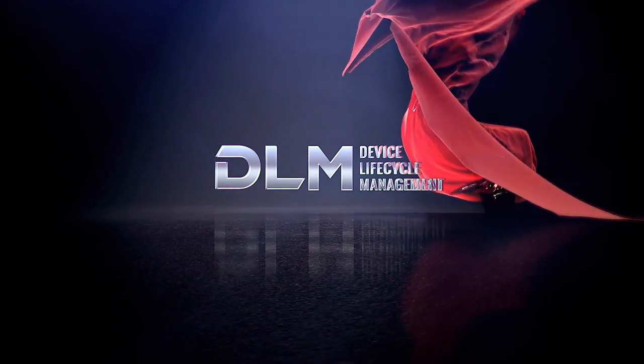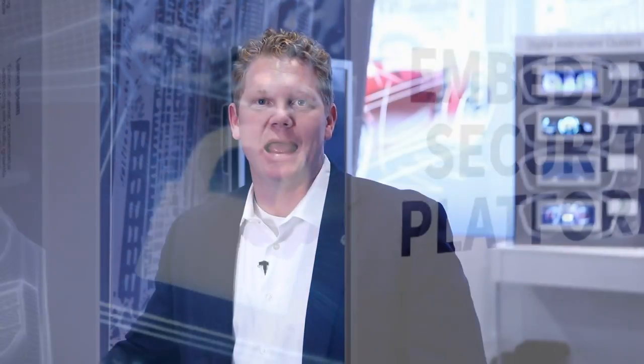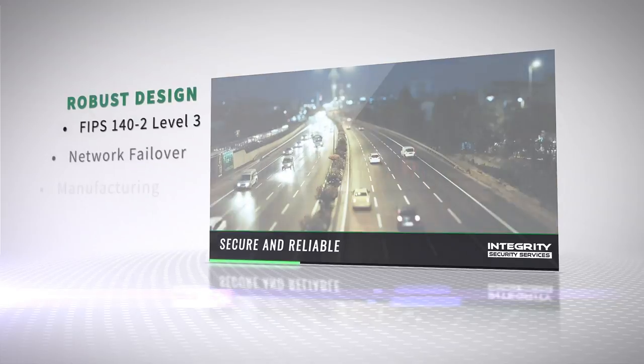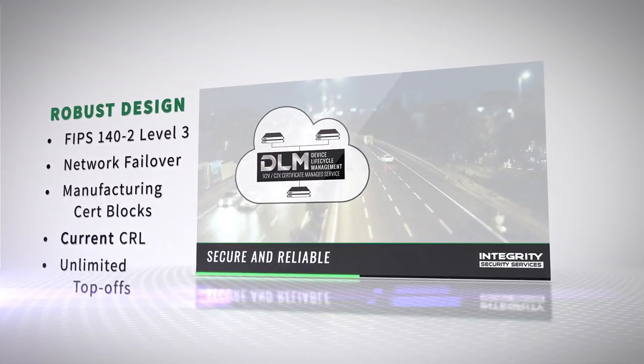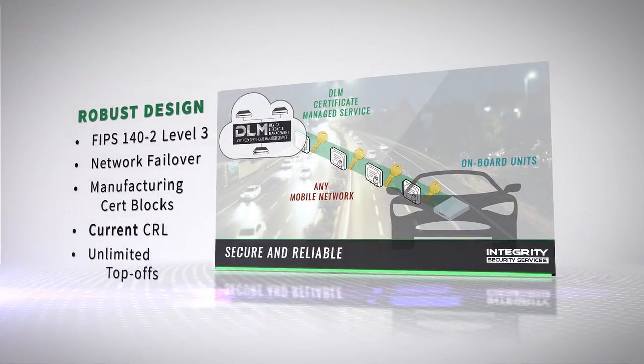Integrity Security Services is a Green Hills Software company that delivers end-to-end embedded security solutions for connected devices. At CES this year, we're highlighting three of our latest services for our device lifecycle management product: over-the-air software updates, digital asset management, and V2X certificates. Our device lifecycle management system now includes over-the-air updates over any network, making DLM the only complete solution for security provisioning and connected device management. Here we're highlighting our V2X certificate managed service, part of a complete V2X networking solution developed in collaboration with Delphi and AT&T.